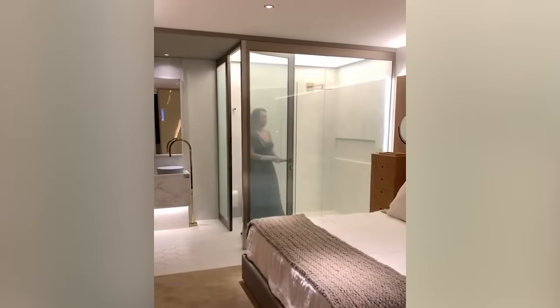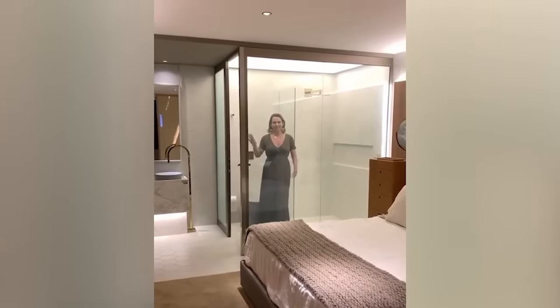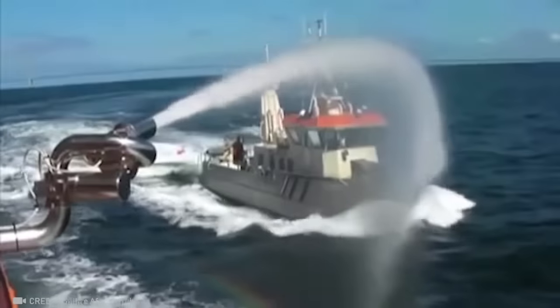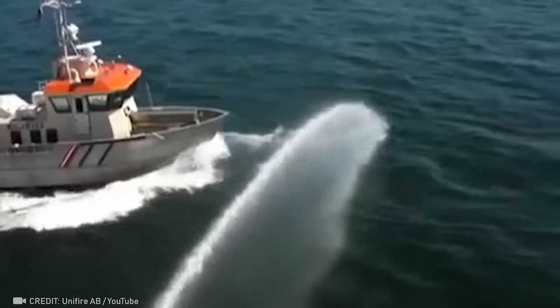This stylish transparent dressing room will never not make you blush. Check out this powerful water jet system designed to protect against pirates.